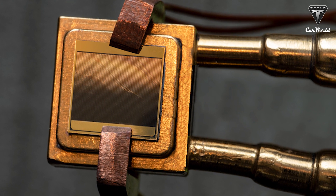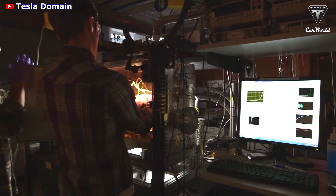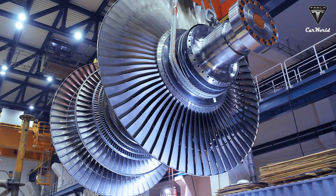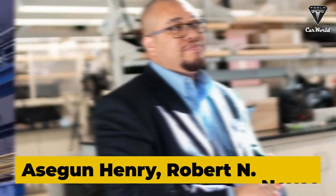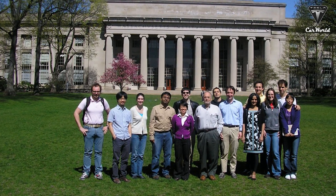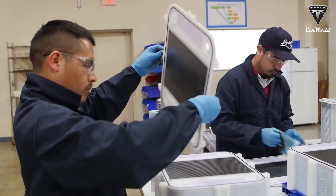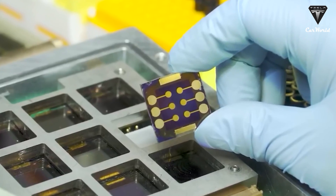Engineers at MIT and the NREL have designed a heat engine with no moving parts. Their new demonstration showed that it converts heat to electricity with over 40% efficiency — a performance better than that of traditional steam turbines. Professor Asegun Henry, the Robert N. Noyce Career Development Professor in MIT's Department of Mechanical Engineering, explained that his team already has a well-defined pathway for reaching 98% reflectivity to squeeze out an extra 10% of overall efficiency.